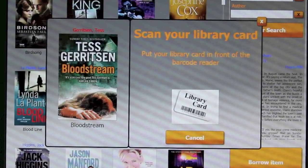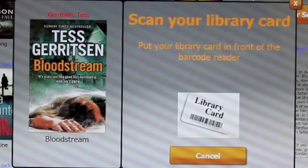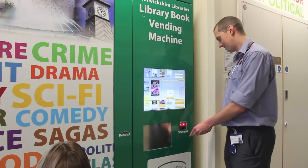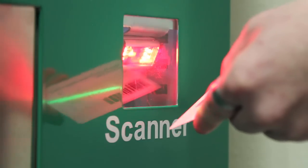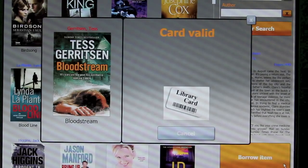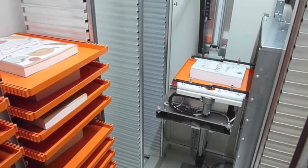Place your library card in front of the scanner and scan your library card. The robot inside will go and find the book you want to borrow and bring it to the hatch in front of you.